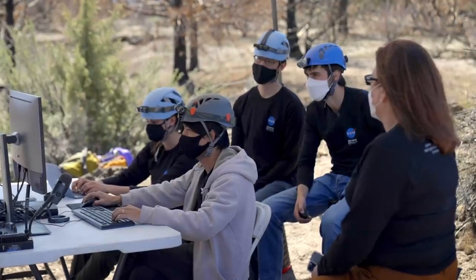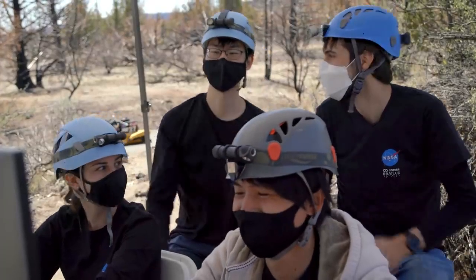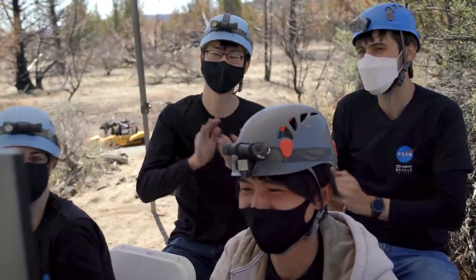Spot is coming back to the comm range with a bunch of point cloud data. Mission success! Congratulations!